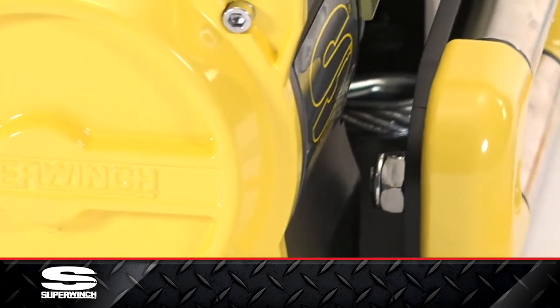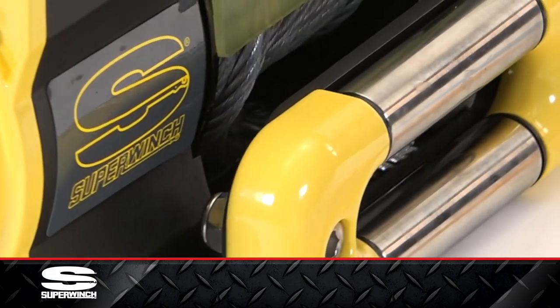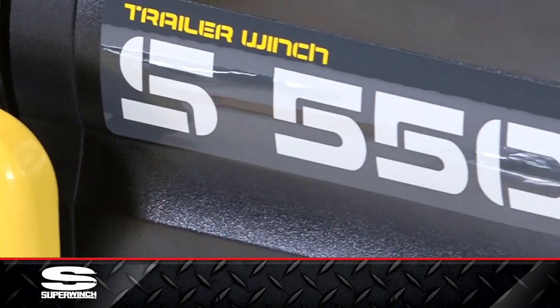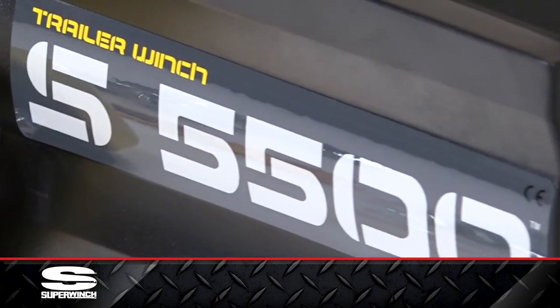An innovative kickflip controls the free spool with ease, and a strong roller/fairlead hybrid ensures hassle-free spooling. This product is Universal Fit — please check fit and options before making your purchase.